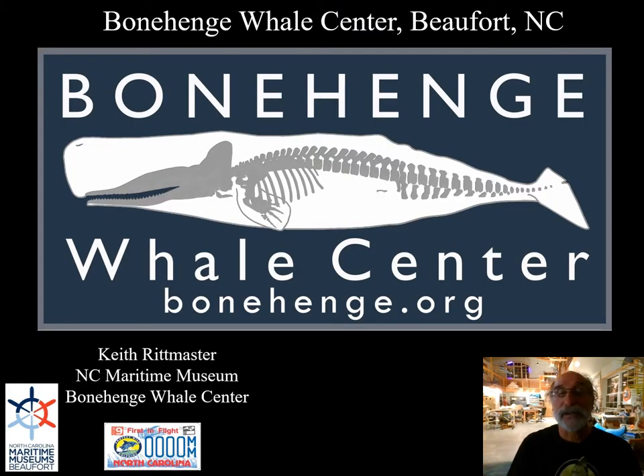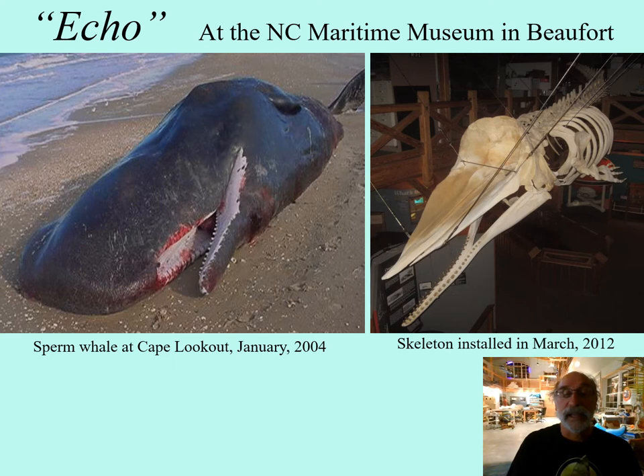I'm Keith Rittmaster, Natural Science Curator of the North Carolina Maritime Museum. I guess it all began on a cold January day in 2004 when a live sperm whale came ashore at Cape Lookout. And by the time we — collaborators with the North Carolina Marine Mammal Stranding Network — got there, it was fresh dead.